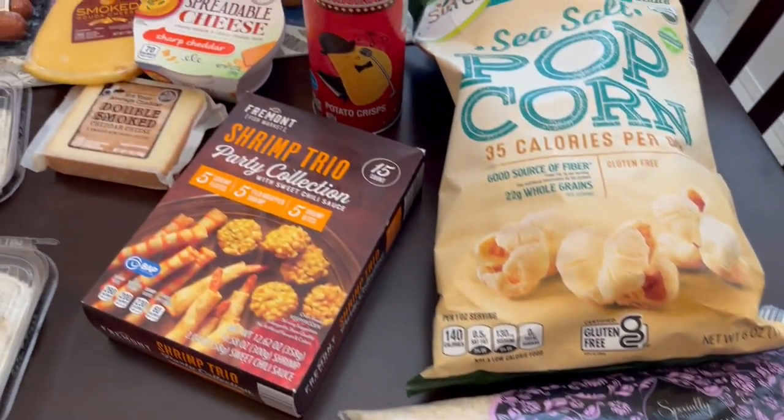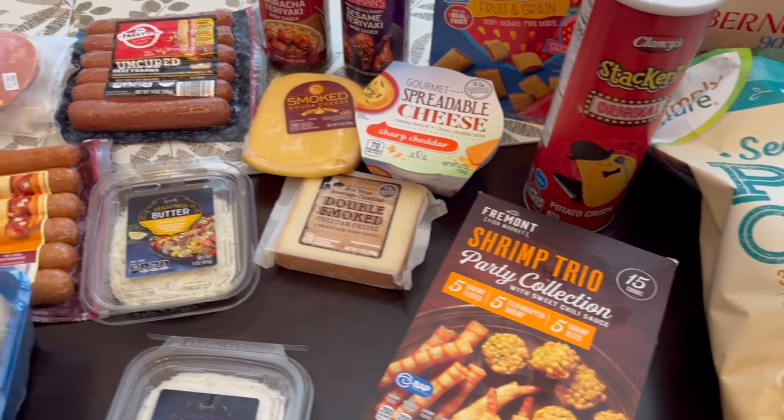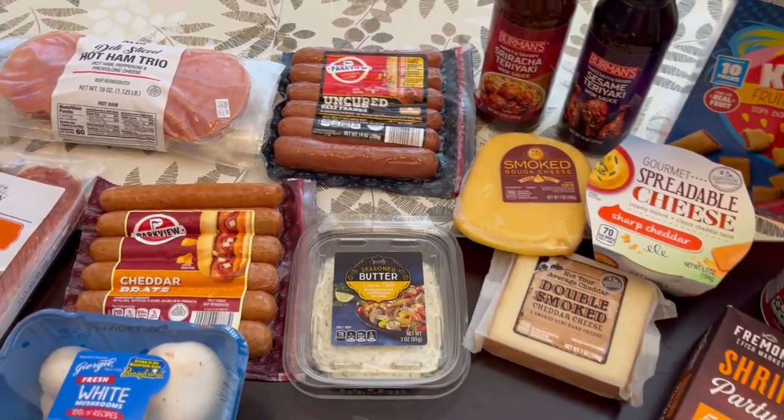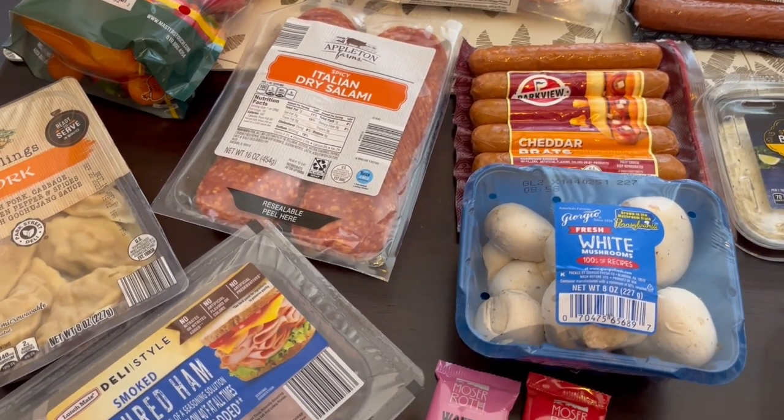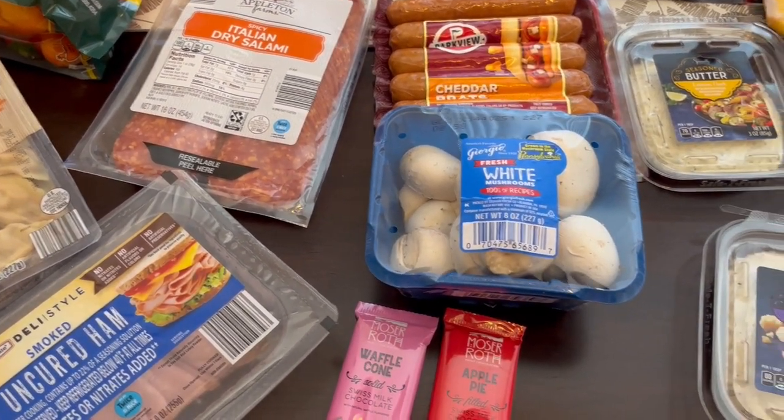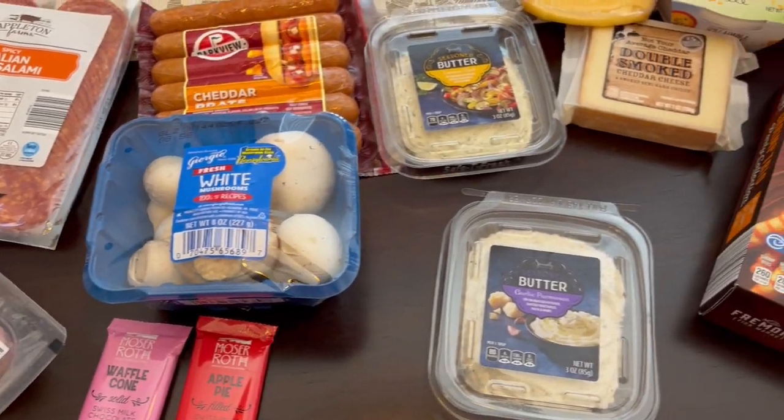So this is everything that I picked up on my quick Aldi fill-in haul. I hope you all enjoyed it. If you did, please make sure to give us a thumbs up, and if you haven't subscribed to our channel we'd love to have you. Thanks so much for watching and we'll see you all next time.